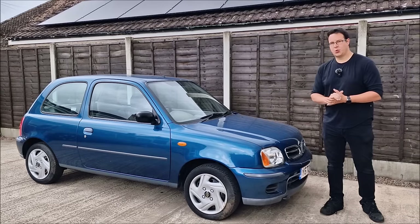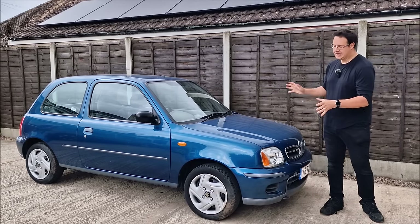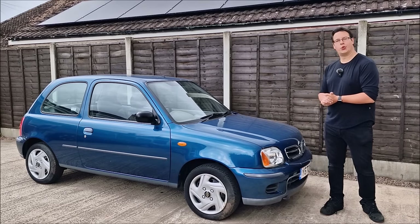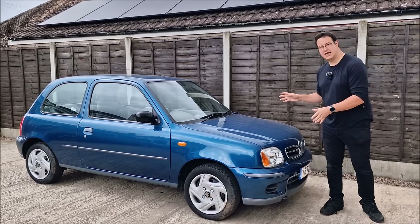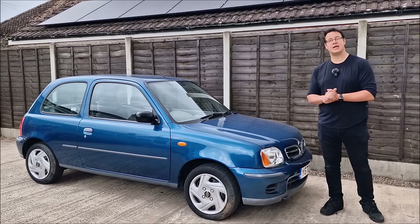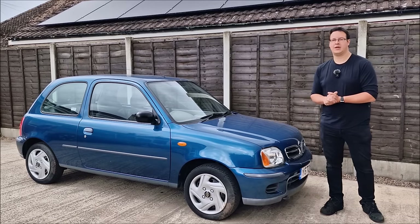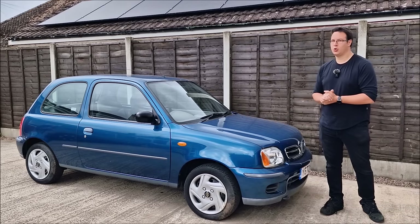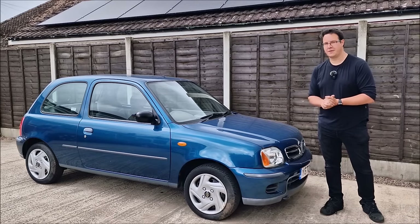This is my 2001 K11 Micra. It's the Vibe edition, originally sold by Glyn Hopkin down south. It's just covered 24,000 miles — it ticked over 24,000 on the way here to Dad's house. I've owned this car for about a year and I genuinely think, with a little bit of TLC, it belongs in a museum. Possibly one of the best K11 Micras left in the UK. KGF Classic Cars were also in a bidding war with me on this one, which probably tells you it's hot property.